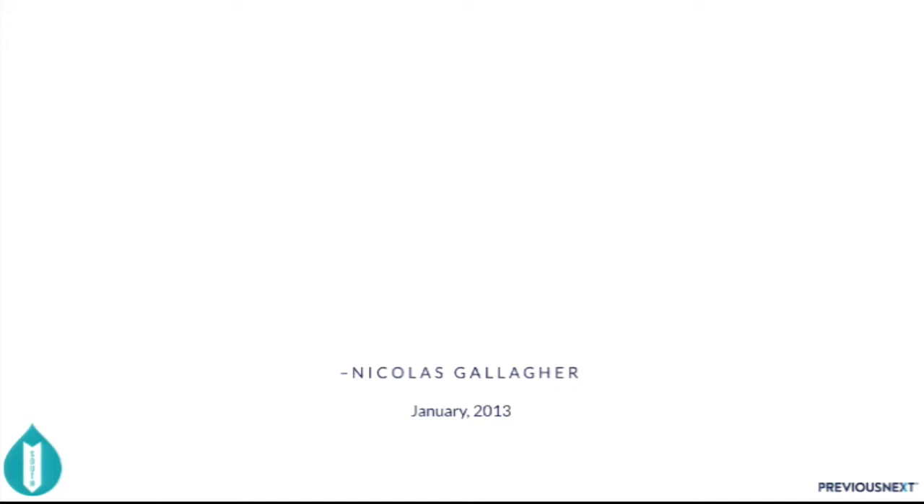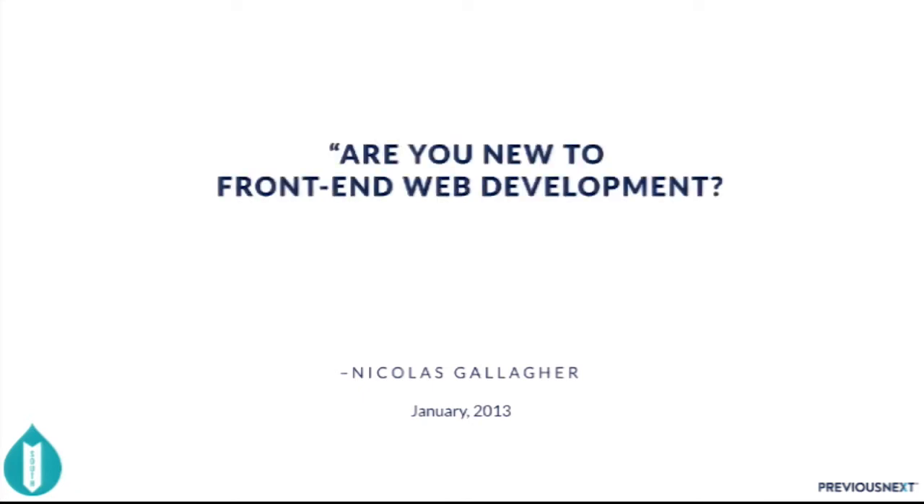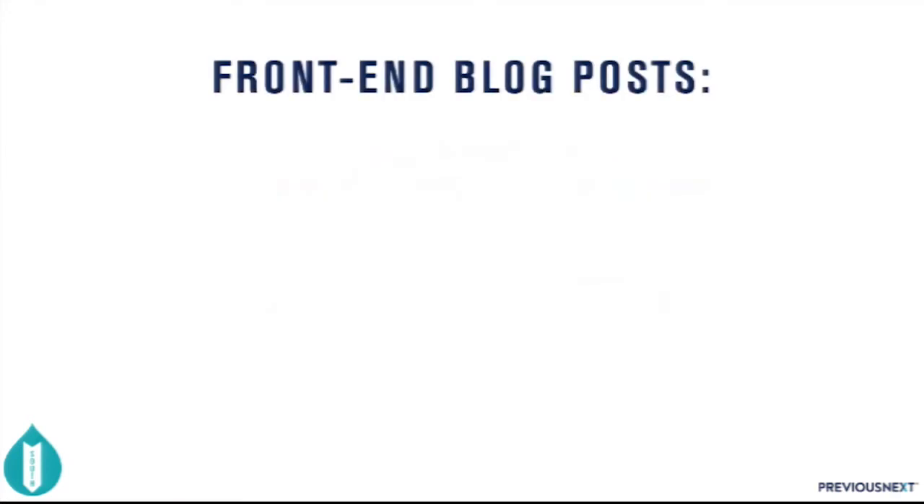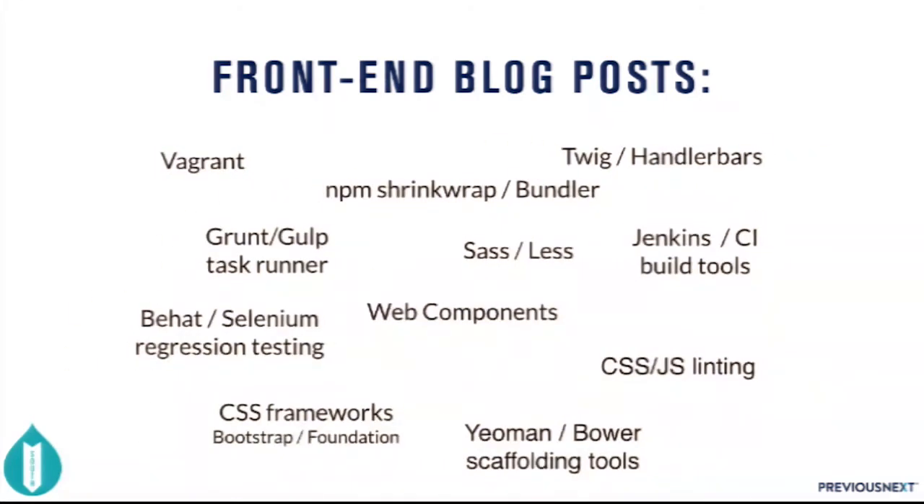I'd like to start with a quote from Nicholas Gallagher. He said: are you new to front-end development? Here's a secret — no one really knows what they're doing either. This is completely understandable because we have tons of front-end blog posts talking about all these different things: Vagrant, web components, Twig handlers, Jenkins, CSS, JS linting — and we're sort of expected to know about all of these different things. It's really, really overwhelming.